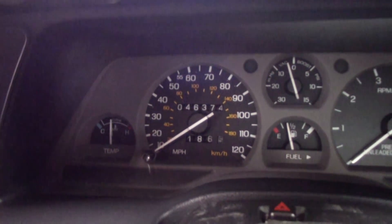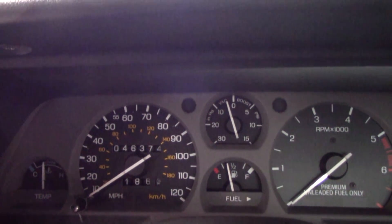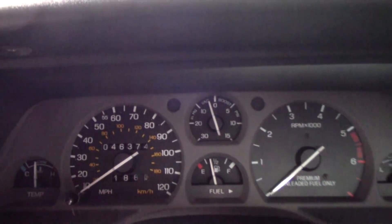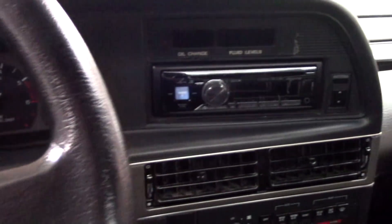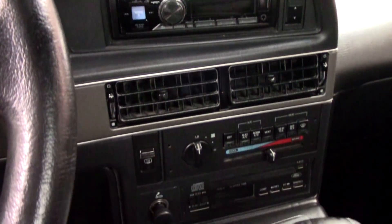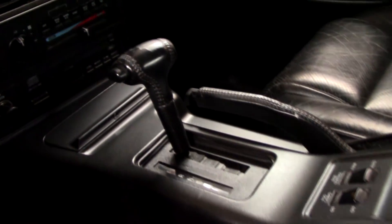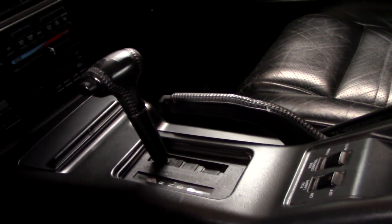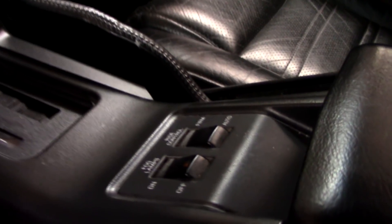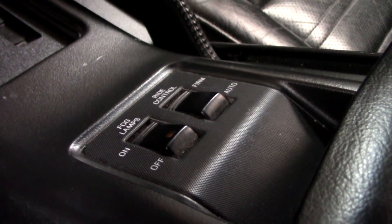There's a 120 mile per hour speedometer, and you have your tach to the right, but then you also have the additional boost gauge right there in the center up top — pretty cool. Somebody's put a later model stereo in it. It does have AC of course, it's an automatic on the console, and over here you've got adjustable ride control and then your fog lamp switch.